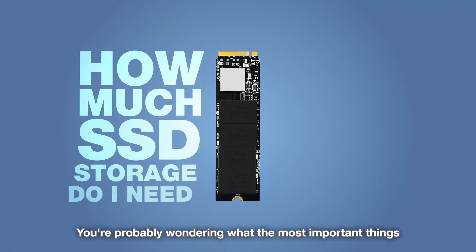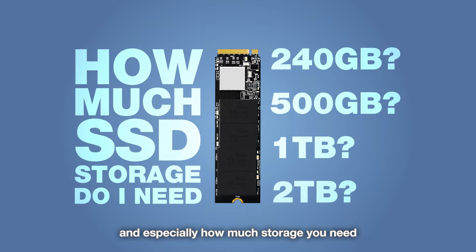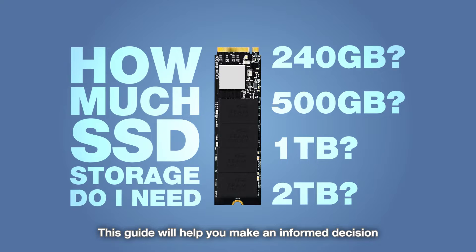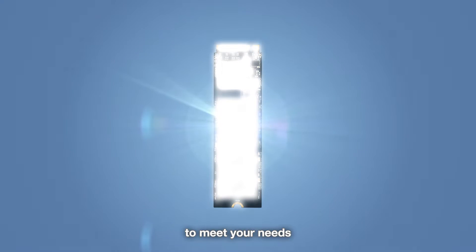You're probably wondering what the most important things are to consider when buying an SSD, and especially how much storage you need. This guide will help you make an informed decision and ensure you have the optimal storage size to meet your needs.